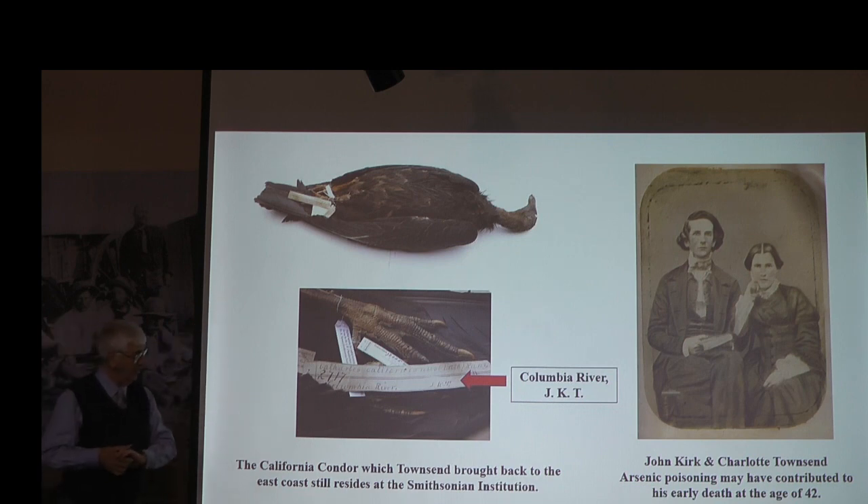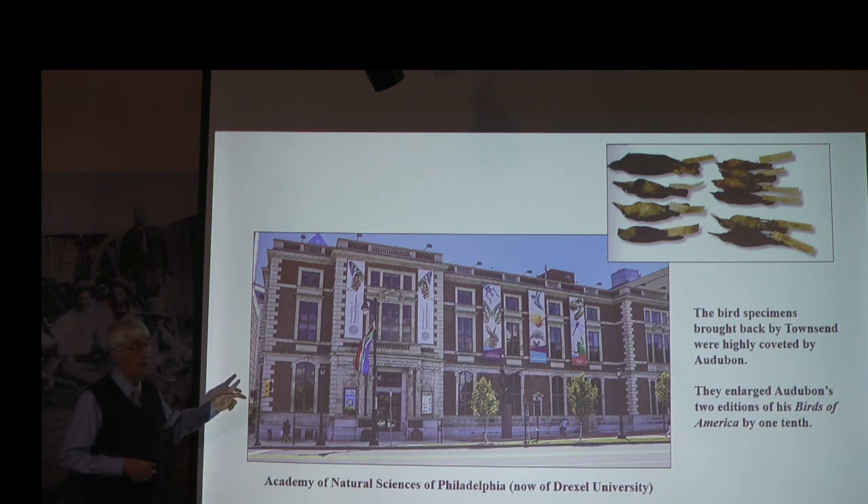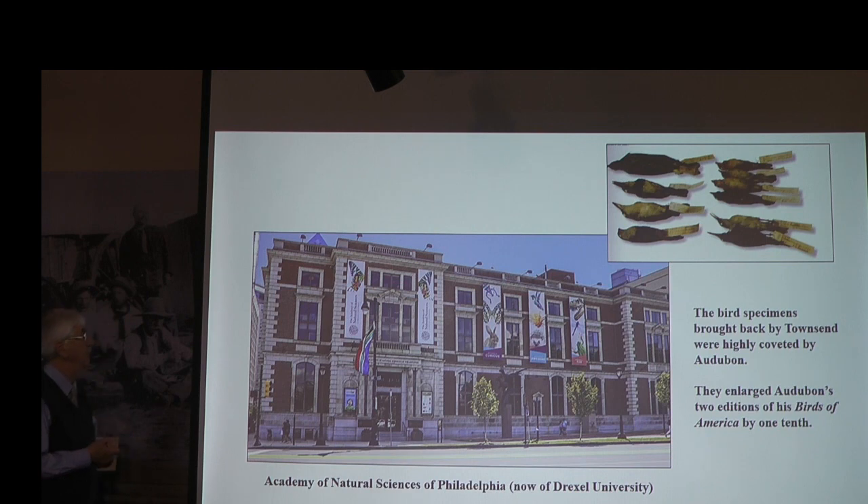Unfortunately Townsend died prematurely of arsenic poison. Some artists were preserving specimens with arsenic because it does such a good job, but they didn't realize the toxicity — it's kind of like Madame Curie dying of radiation poison because they didn't understand the lethality of what they were working with. All of his specimens were coveted by Audubon and given to the Academy of Natural Sciences in Philadelphia, which was the leading scientific institution in America in the late 1700s and early 1800s.